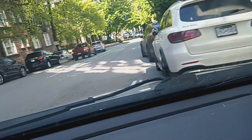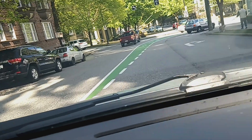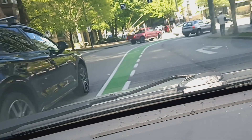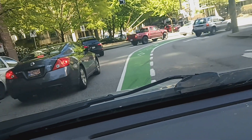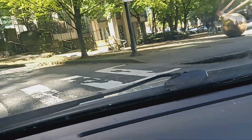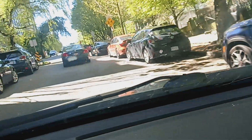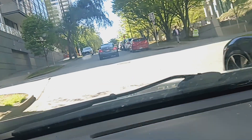Hello, good morning from the beautiful city of Vancouver. This is the beautiful city summer tour, and especially this summer I want to show you the greatest city.